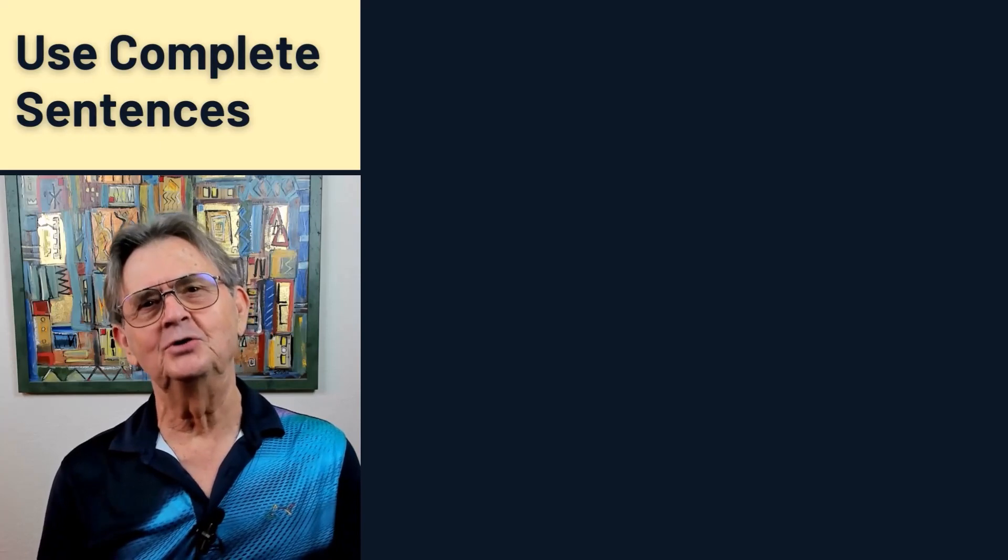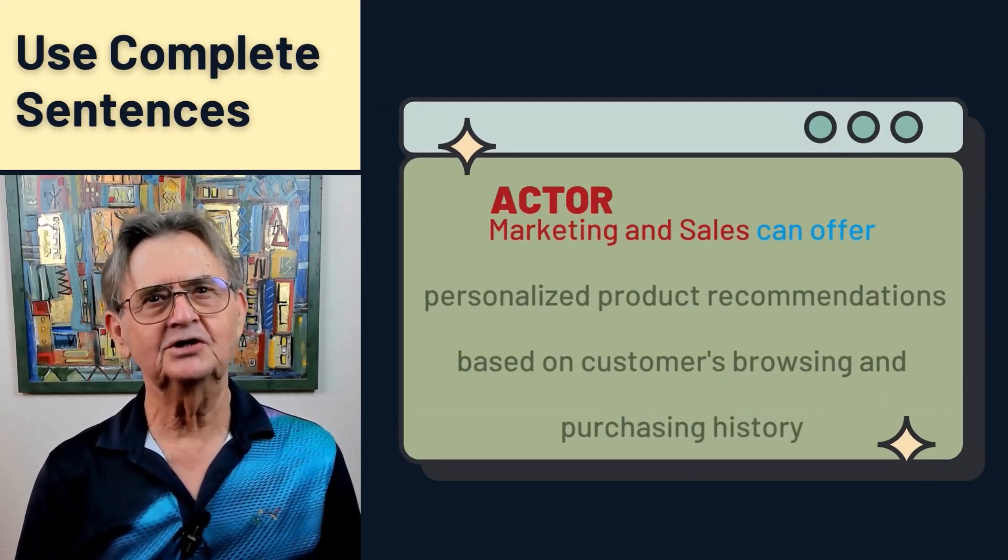We've covered the importance of simplicity in our sentences. Let's discuss the elusive complete sentence, a true gem in the realm of business analysis. What makes a requirement complete? Picture it as a perfectly wrapped gift with everything neatly tucked inside, ready for the recipient to open, understand, and immediately appreciate. As you learned in English grammar class, a complete sentence contains two essential ingredients: a subject and a verb.